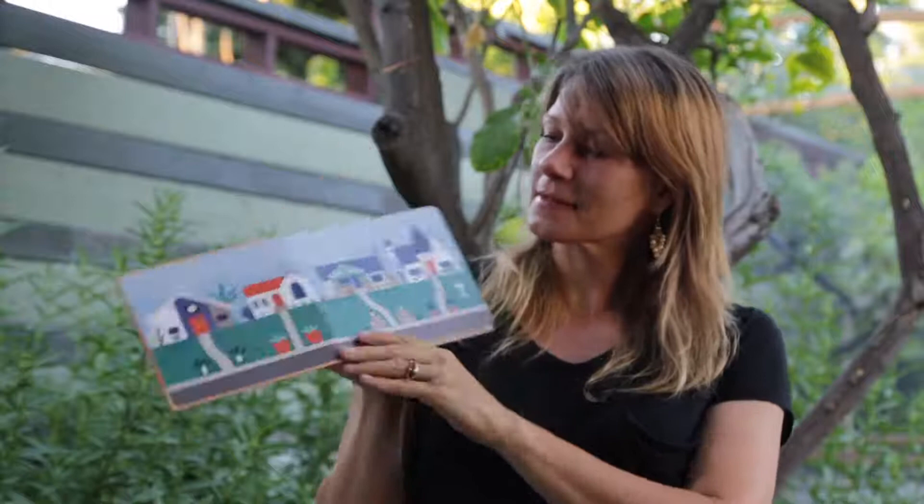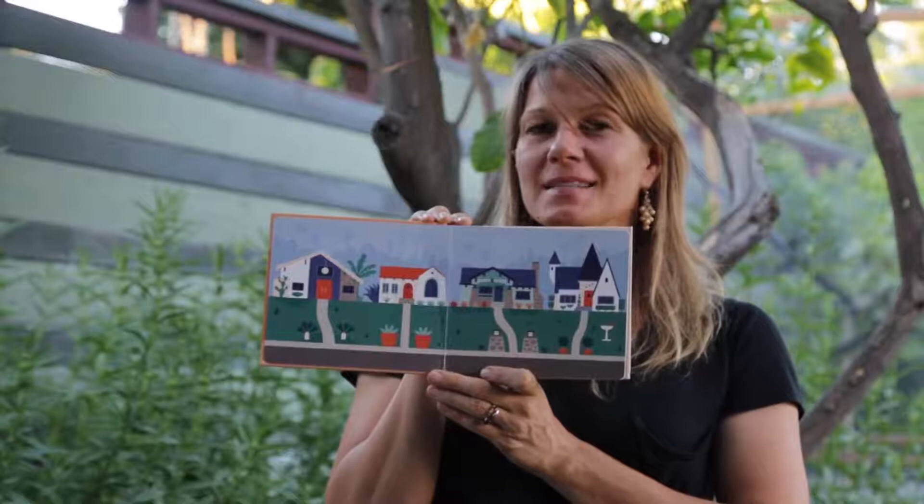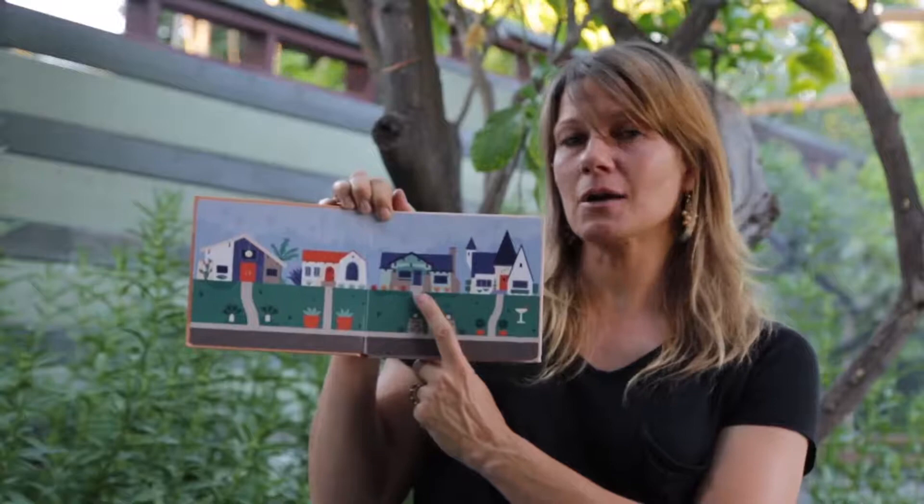We'll start with the end pages. These are four different styles of houses that we would see all across the city. Do you recognize any? Do you live in something that looks like one of these styles? I do. I live in a house that looks just like this — it's a bungalow and it's in Pasadena.